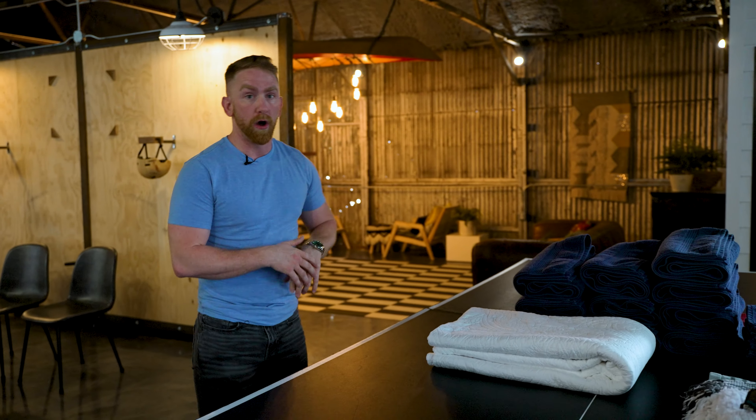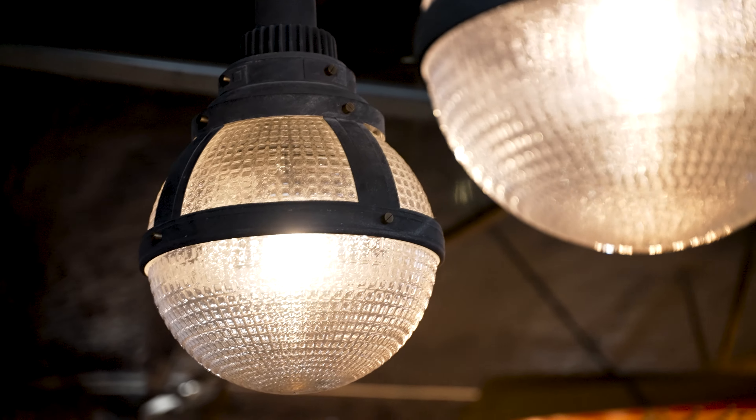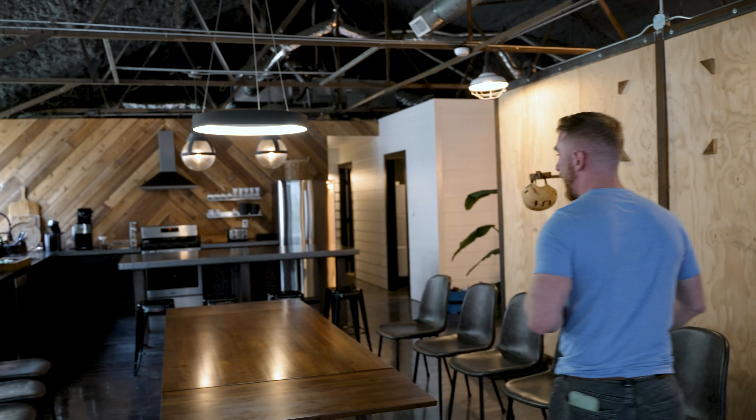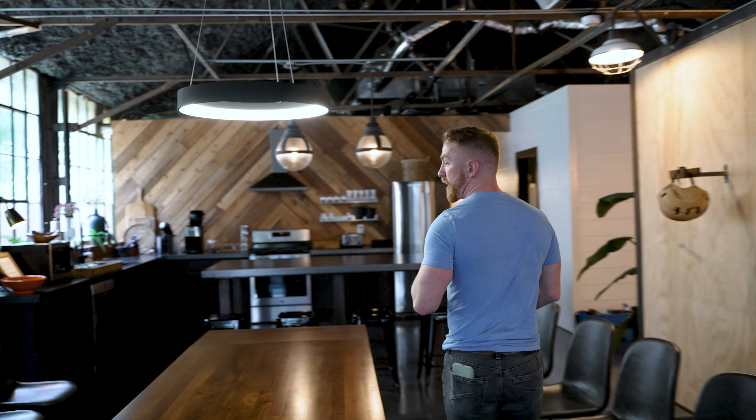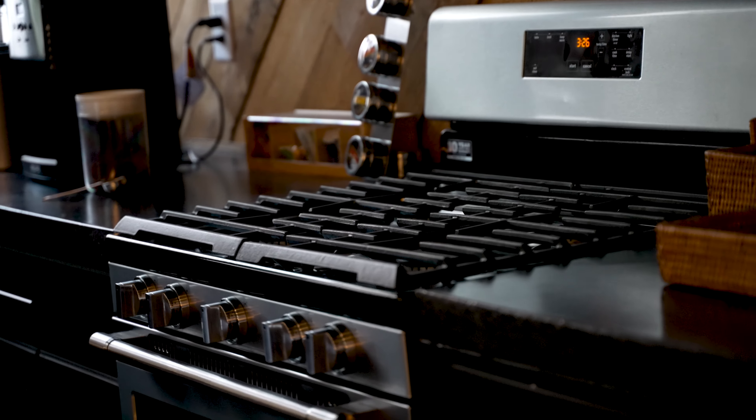This would be a great opportunity to host bachelor parties or just have a bunch of people come in and spend the weekend in Dallas. You've got a massive dining room table here to seat eight plus another four up at the countertop. There are a lot of aspects to this particular Airbnb that really, really make it special.